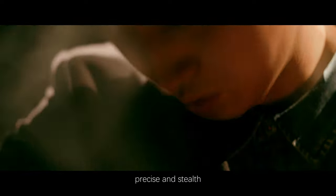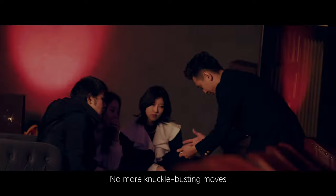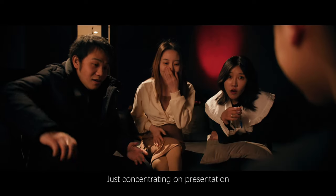Covering the shadow of the night — precise and stealthy. No more knuckle-busting moves, just concentrating on presentation.